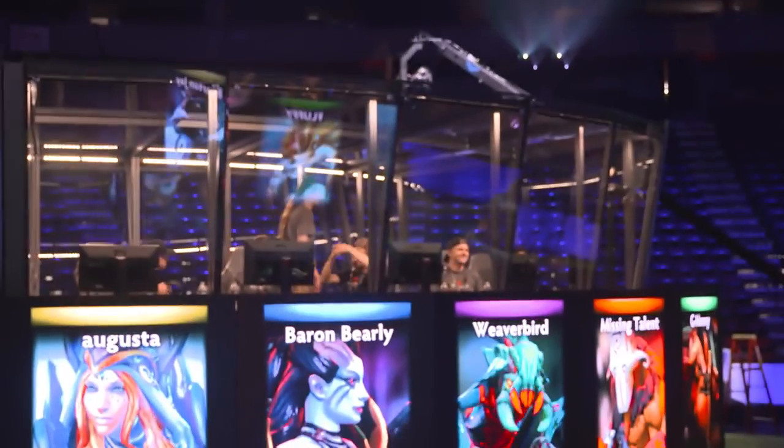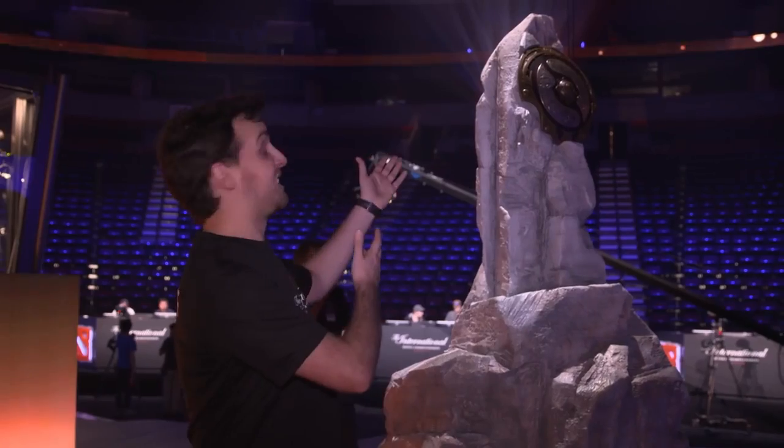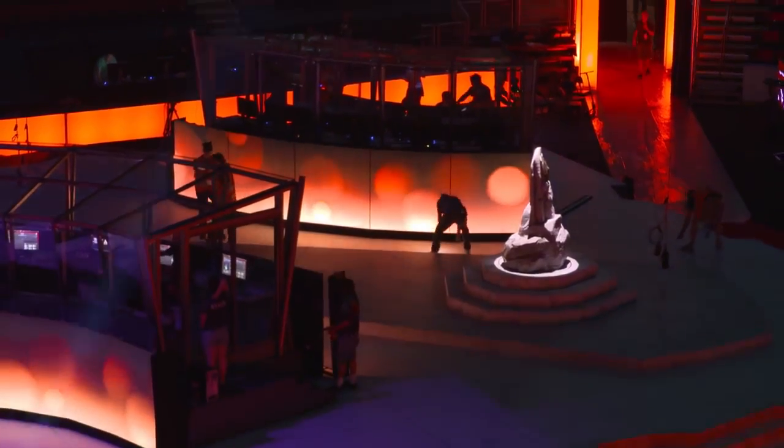The new pods that we have here, they're facing each other, so it makes for more intense games and great action where you can actually see your opponent. And here is what everyone's striving to get — the Aegis of Champions, the prize that goes to the team that will be the best Dota 2 players in the world.